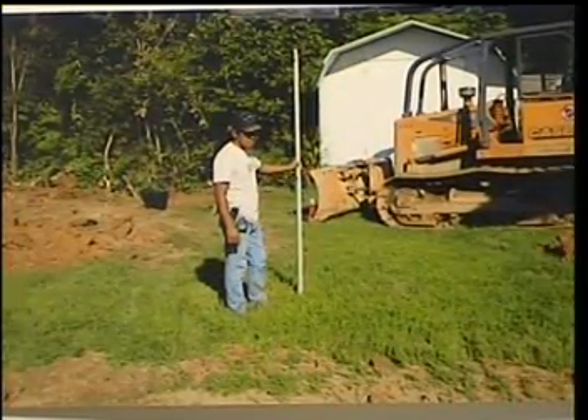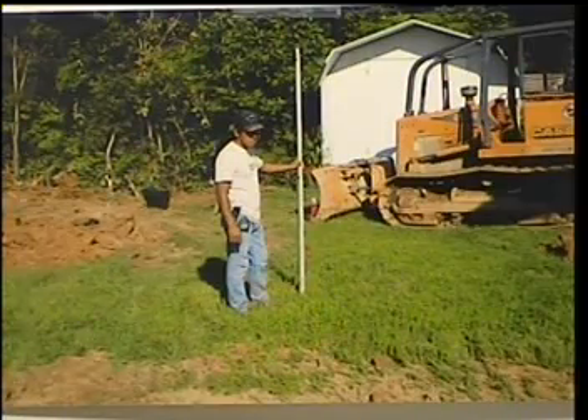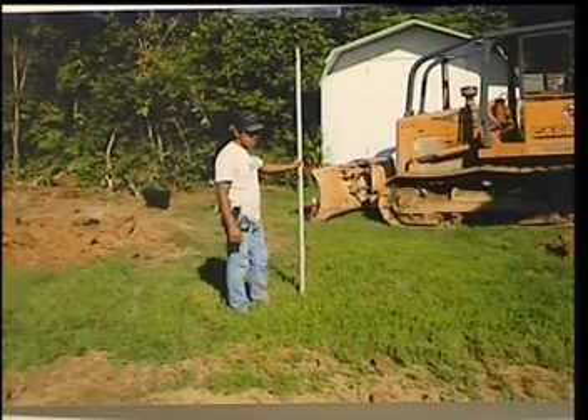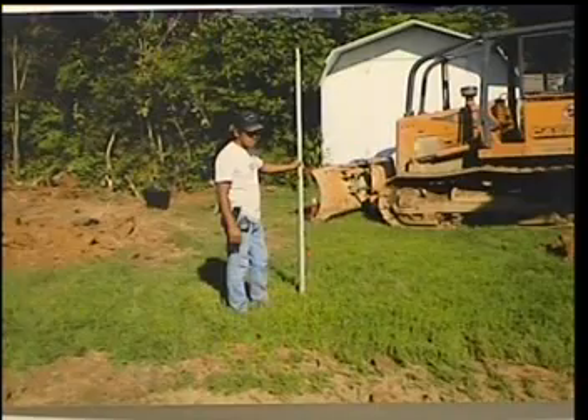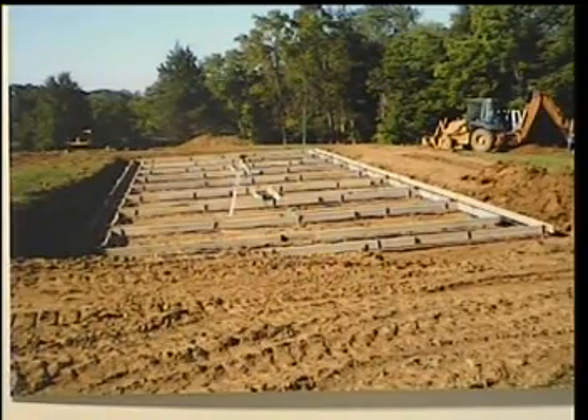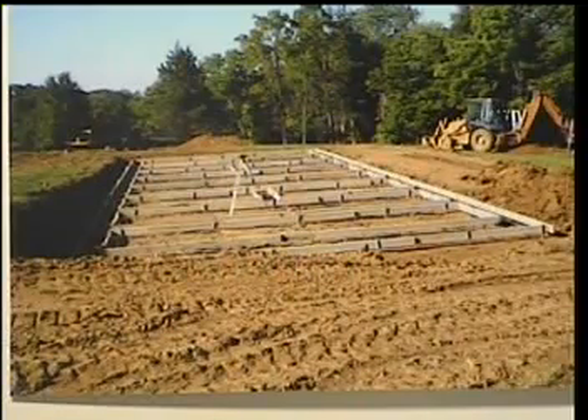One of the first steps in the placement of your new home is the site evaluation to determine surface water control and elevations relative to adjacent buildings, roads, and proposed driveways. The site should then be graded and leveled in preparation for the concrete forms which will provide the appropriate footer specifically designed for your home.